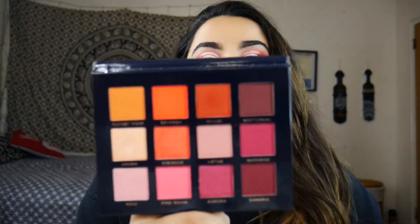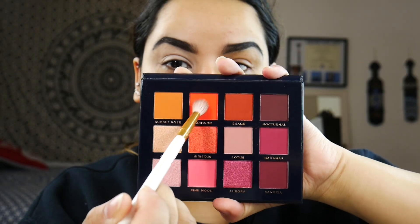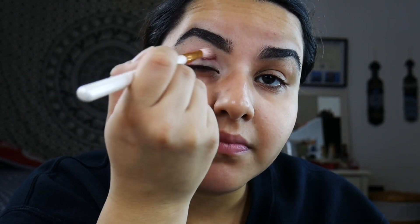The next item in my box is this beautiful palette — the Ace Beauté eyeshadow palette called Scarlet Dusk, retailing for $34.99. And this is the inside — oh my god, this speaks to me so much! It has oranges and purples and pinks, and I think this is a very 'me' palette.